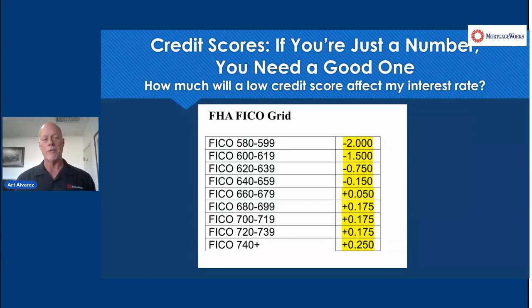In particular, you can see the spread there. Look at the 600 to 619 line item. You see minus one and a half — that's what you will get charged, or what's going to be assessed on your loan, on your rate. One and a half points of your loan amount. Whereas if you're 740 or higher, you actually get a benefit — an enhancement to your pricing of a quarter point.